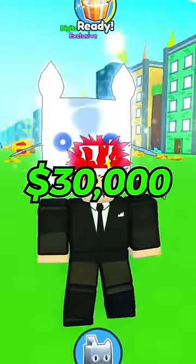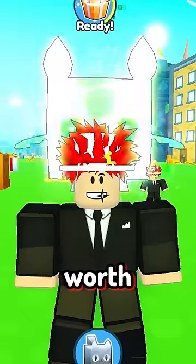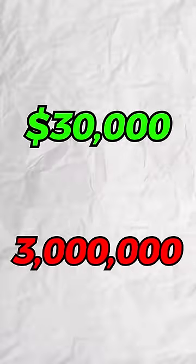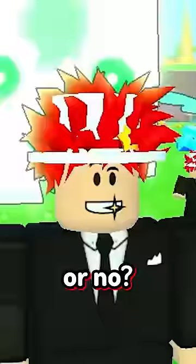it was about $30,000. That's like a brand new car. And to really show you how much it's worth, if I were to have $30,000 and buy Robux with it, that would give me 3 million Robux. Anyways, would you pay $30,000 for this pet? Yes or no?